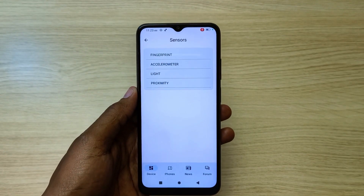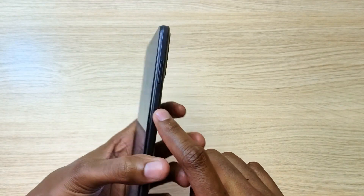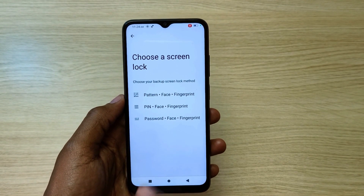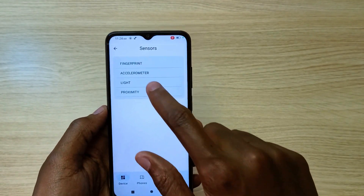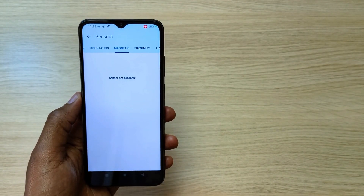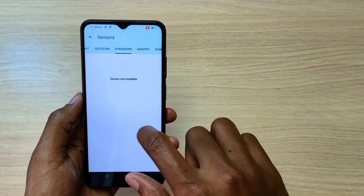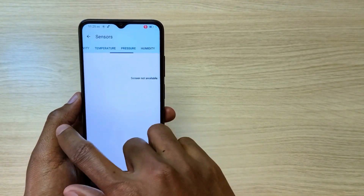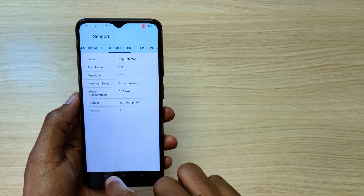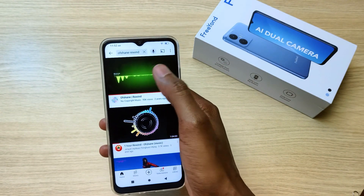These are the only sensors available on the Friand F9. The fingerprint sensor is on the power button, and the phone also has face unlock, which is very nice. For sensors: the accelerometer, proximity, light, rotation, step detector, and step counter are available. The orientation and magnetic sensors are not available. The gyroscope, gravity, temperature, pressure, humidity, and game rotation sensors are also not available. The phone has very good sound quality.